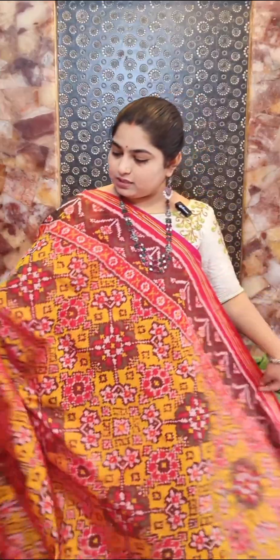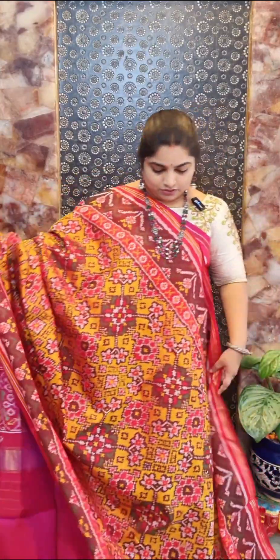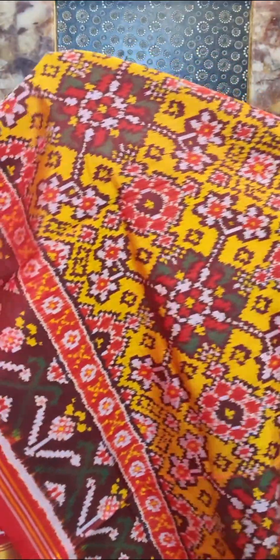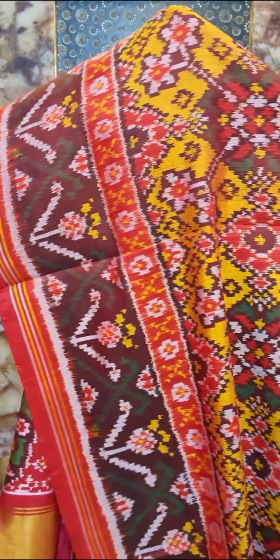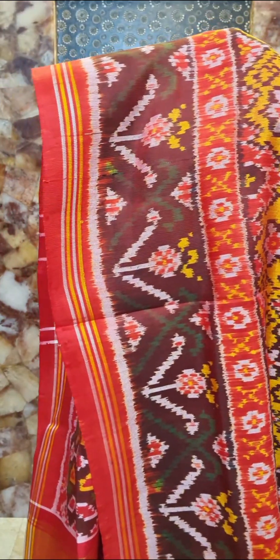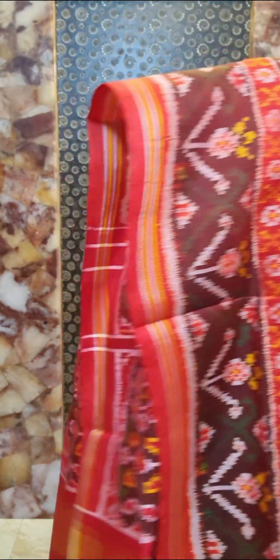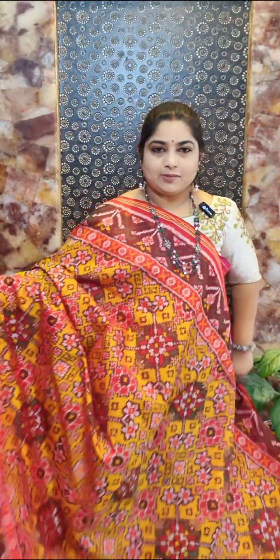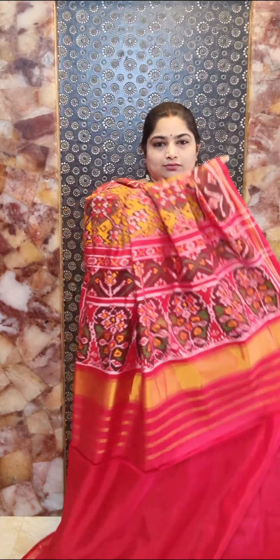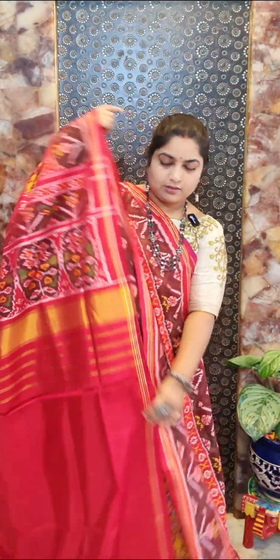Saree number seven is a nice golden yellow saree with contrast red and coffee brown borders featuring a beautiful Nawratan design all over. It's a handloom Patola silk saree with Silk Mark certification. The border design is in coffee brown with floral patch and contrast red color for the edges. Contrast red pallu with traditionally woven Patola pallu and contrast plain blouse.